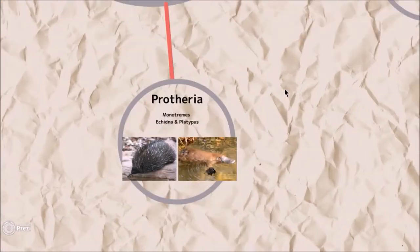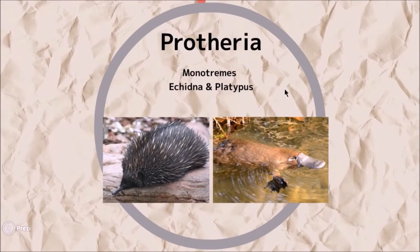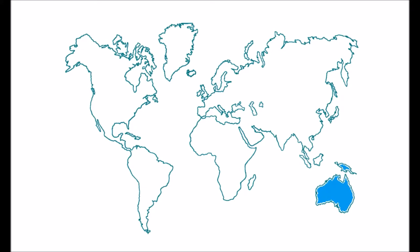Extant today, these are the monotremes, the marsupials, and the placentals. Monotremes are considered the most primitive group of living mammals. Only five species still exist, and they are only found in Australasia. These include the platypus and the echidnas.